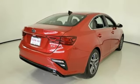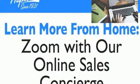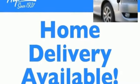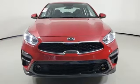Continuously variable automatic transmission, express open and close sliding and tilting sunroof, gas pressurized shocks, and an inline four cylinder engine. Kia — commanding attention.